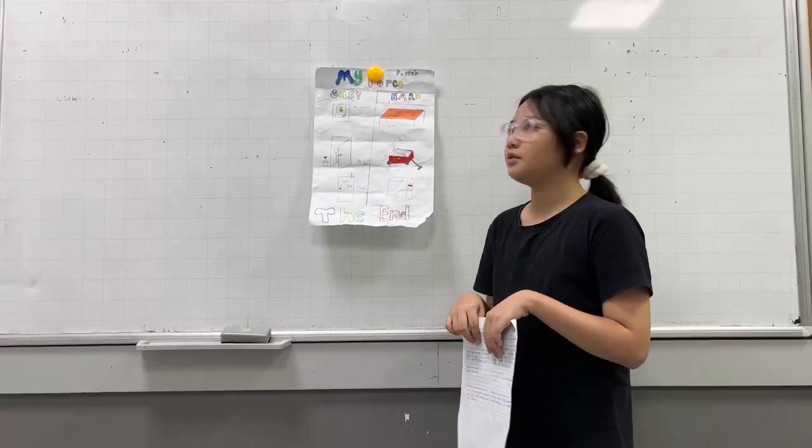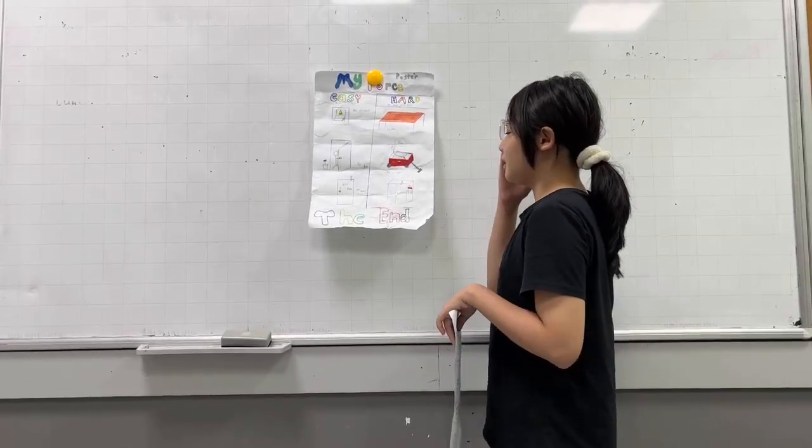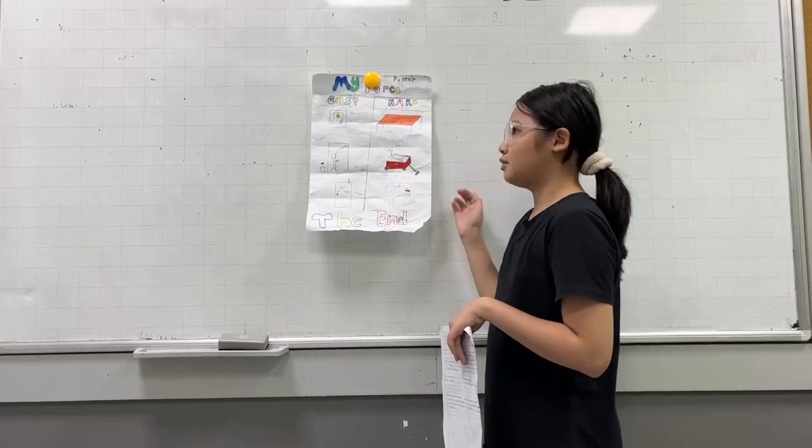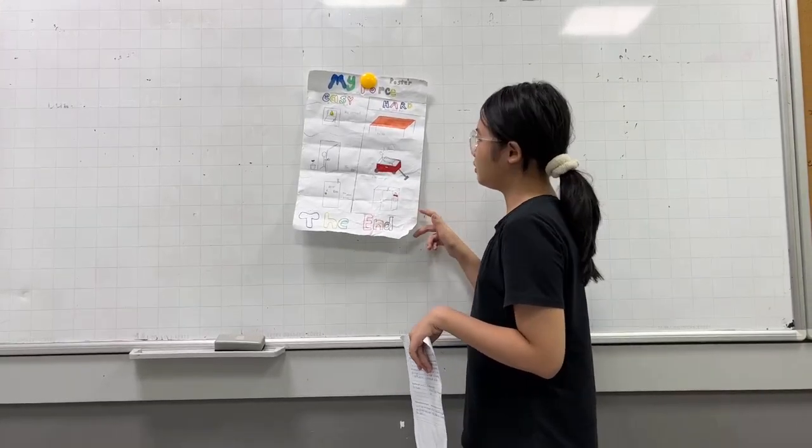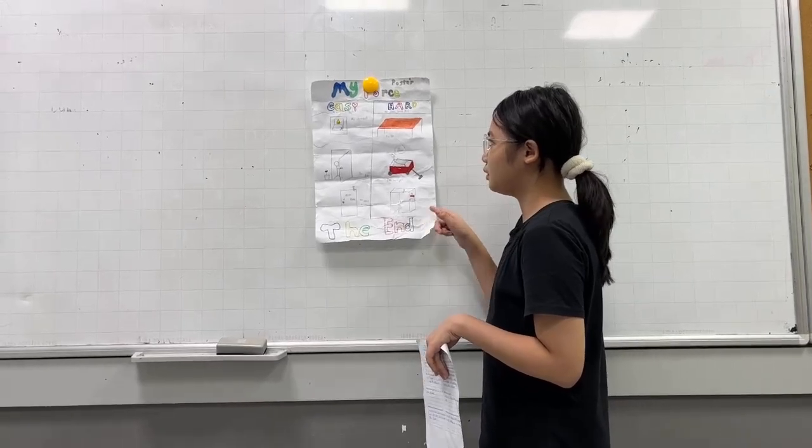Hello everyone, my name is Vinay. Today I will tell you about my father. First term, it's three things: things that are easy to push and pull, and things that are hard to push and pull.